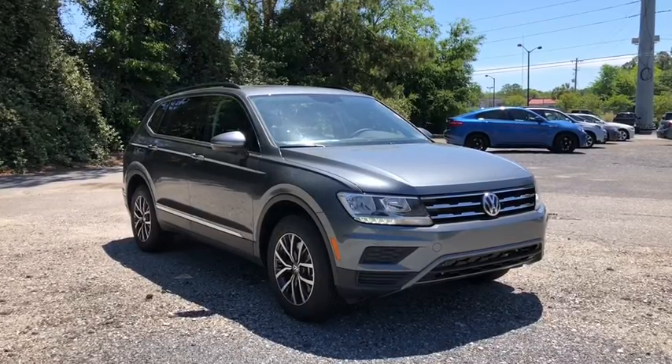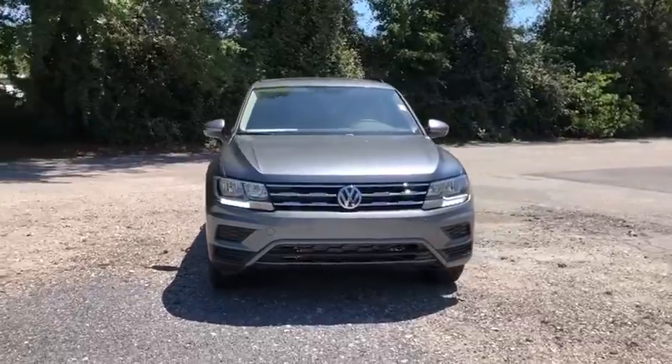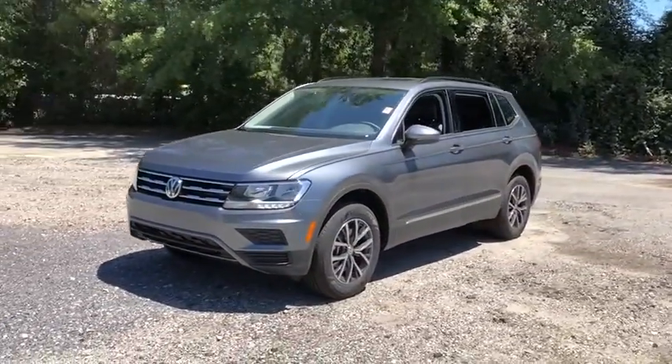You are going to love the 2020 Volkswagen Tiguan. With Volkswagen Tiguan, it's good to be turbo — turbo with class. Here are some of this vehicle's great options.